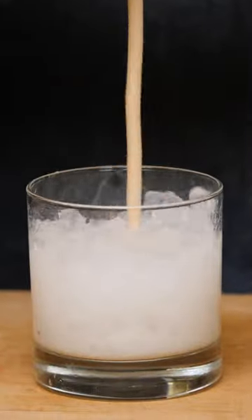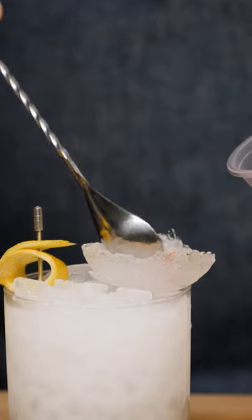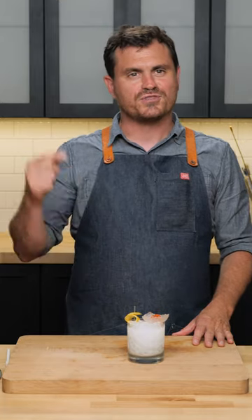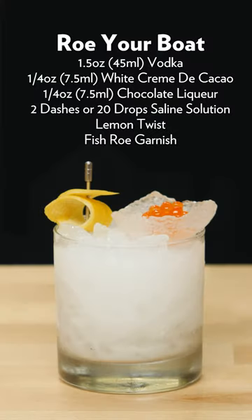Give it a nice swizzle and a little twist. We're going to put that ice shell right on top and add salmon roe. Weird. I mean, it's not bad — it's not terrible, it's just weird. The salmon-iness goes really well with the white chocolate vodka mixture. I'm very surprised. And there you have the Row Your Boat.